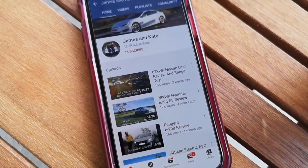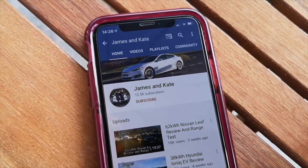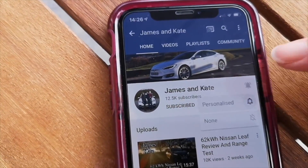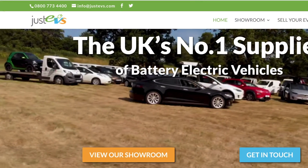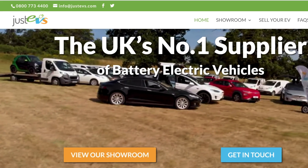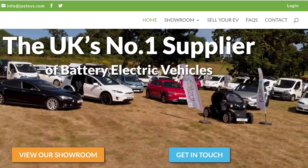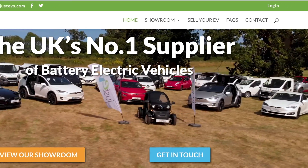Please remember to check out our other videos, click on the subscribe button and the bell icon so you get notifications each time we upload another video. This video is brought to you in association with JustEVs, where this car and many other new and used EVs are available for sale and test drives.